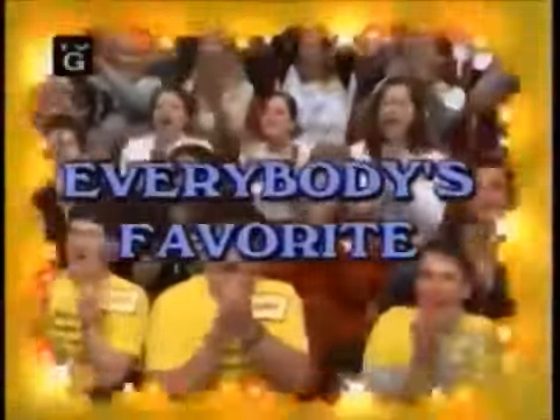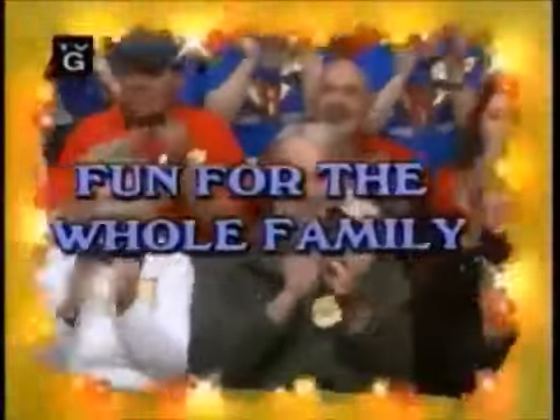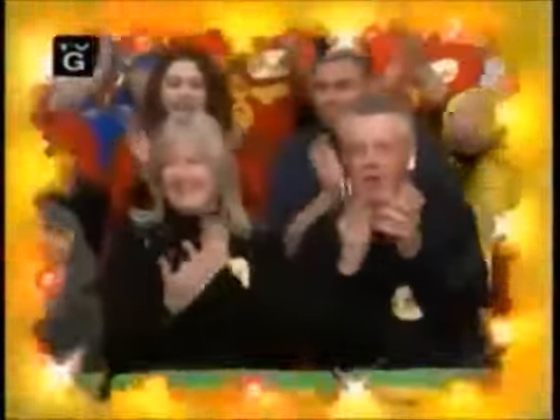Here it comes! From the Bob Barker Studio at CBS in Hollywood! Television's most exciting hour of fantastic prizes! The fabulous 60-minute prize rise!